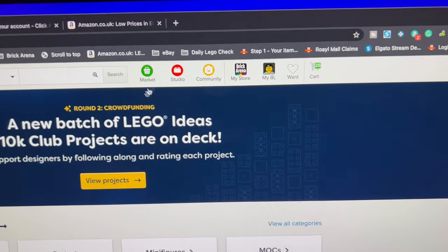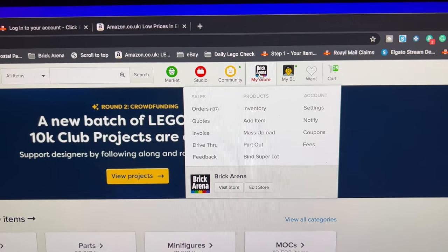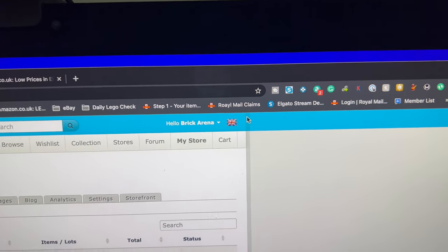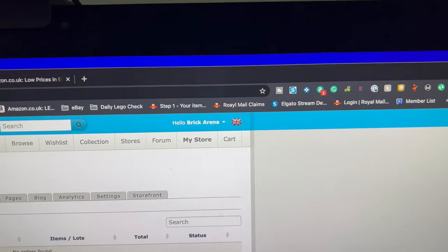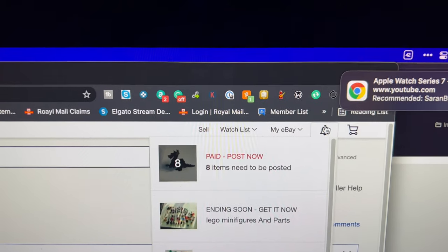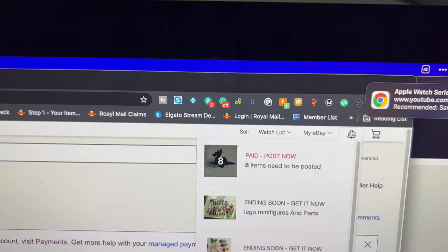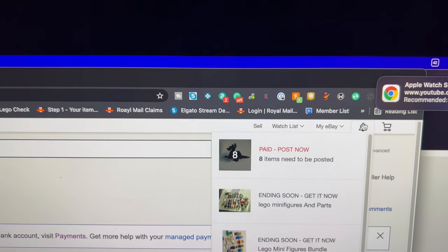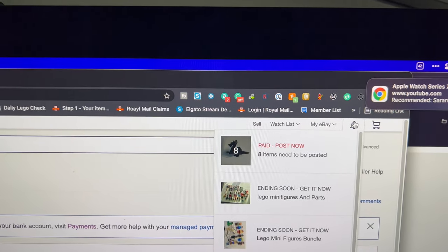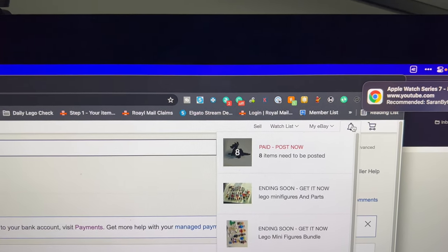It's finally happened — today there are no orders on BrickLink and no orders on Brick Owl. Thankfully eBay has eight items to ship so eBay is holding the fort at the moment. Hopefully it'll be like yesterday where nothing came in early doors but then orders kept coming in throughout the day.